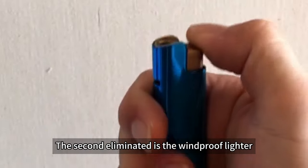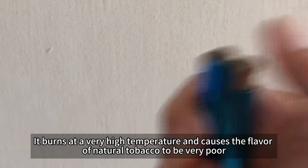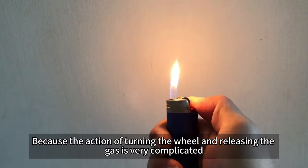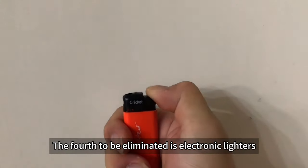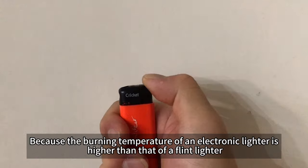The second eliminated is the windproof lighter — it burns at a very high temperature and causes the flavor of natural tobacco to be very poor. The third to be eliminated is the flint lighter, because the action of turning the wheel and releasing the gas is very complicated. Loon Shell has to solve all problems with a single button. The fourth to be eliminated is the electronic lighter, because the burning temperature of an electronic lighter is higher than that of a flint lighter.